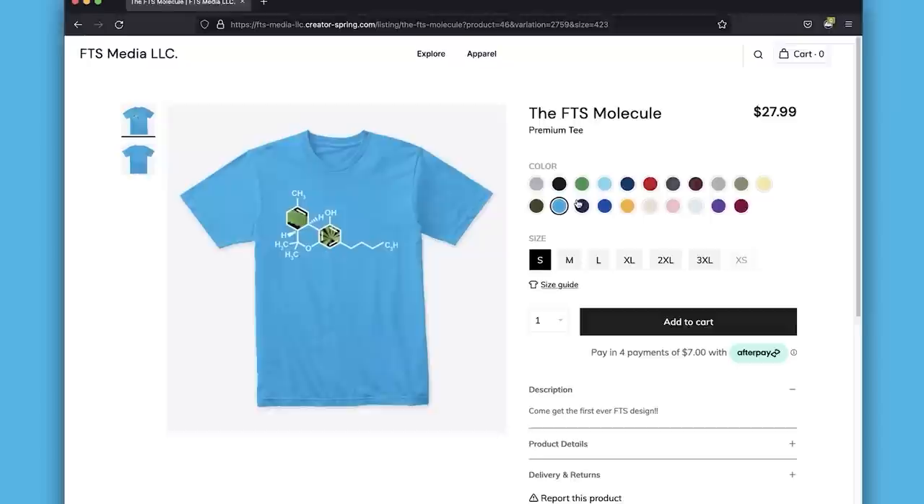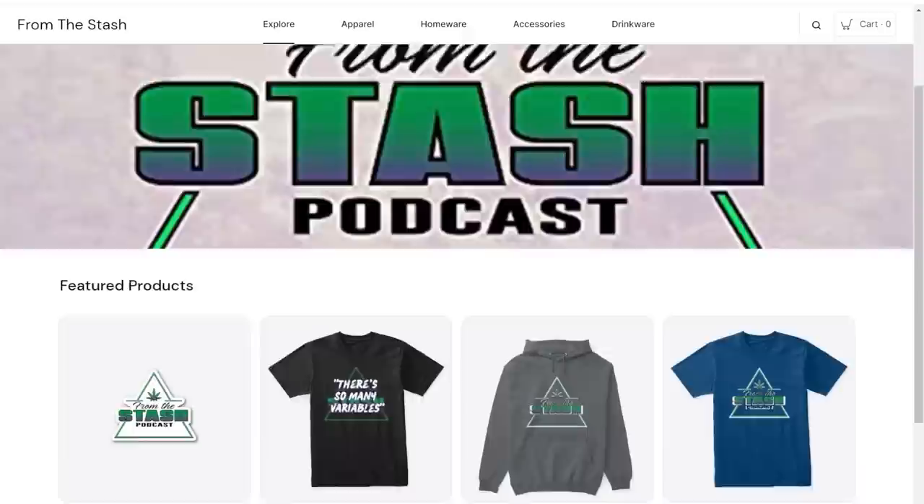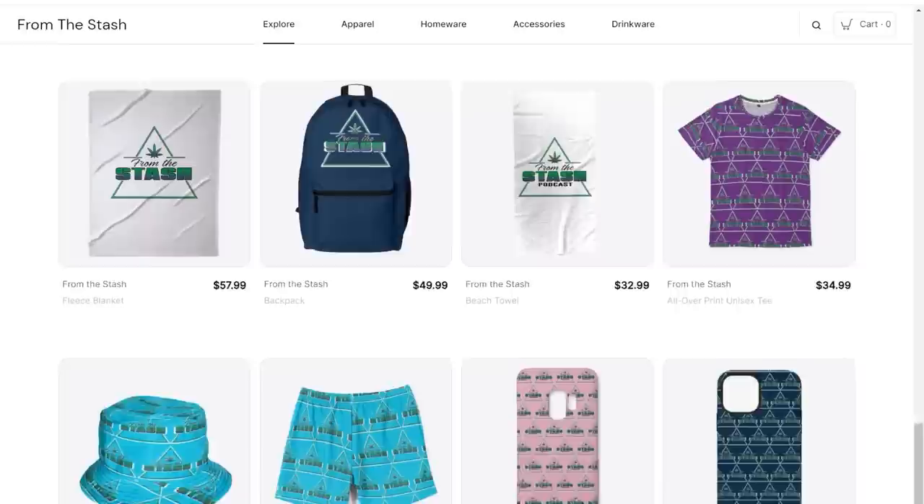Do you want to get your hands on the latest From The Stash merch? Check the links below, get the From The Stash store, and go check to see the latest drop. We appreciate all the support, as always, and we will check you in the next episode.